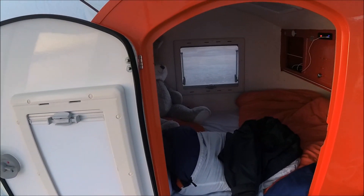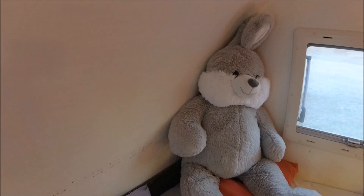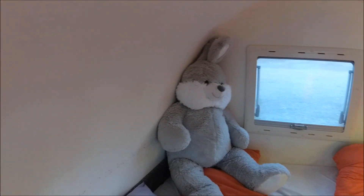Just have a little look in here. Put the light on and who do we have in the bug? We have a bug bunny, bug bunny sitting there in the corner.